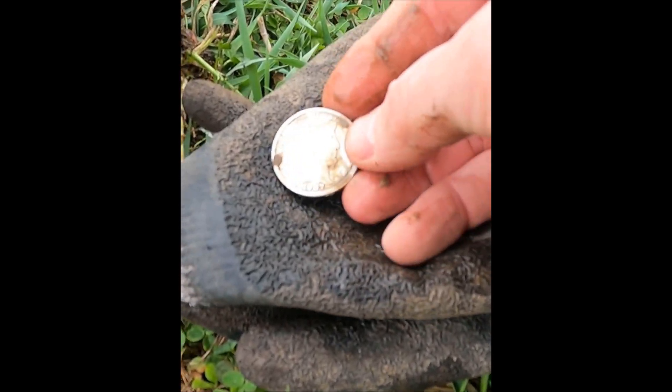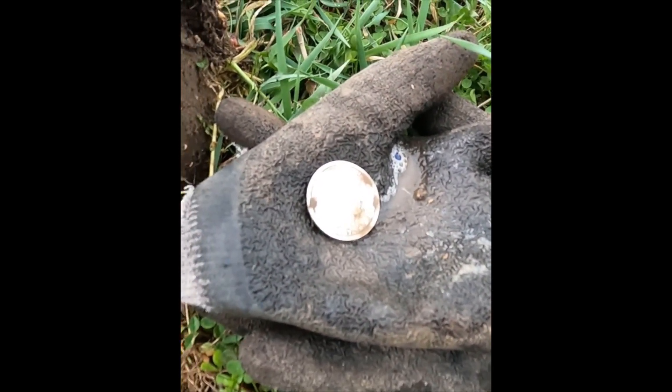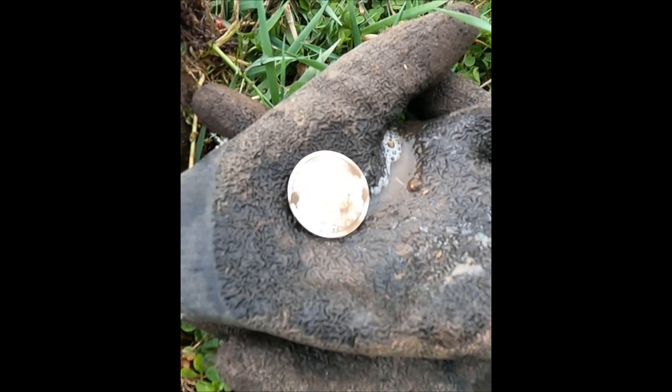Unbelievable! I will get some close-up pictures of that. Let's get on to the next beep.